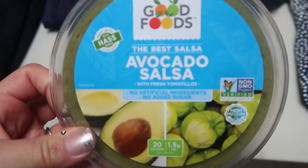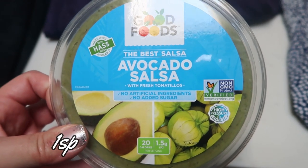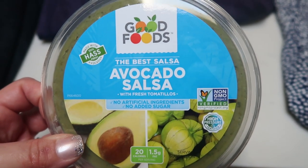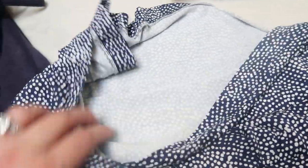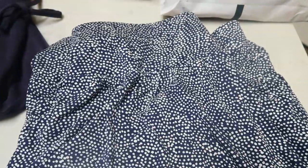I've been seeing this all over — this is the Good Foods Avocado Salsa. I heard it is absolutely amazing, so I wanted to grab it. I think it would be really good on chicken, any type of Mexican dish, even on eggs. I cannot wait to give it a try. I also got this really cute skirt — one of those thick waistbanded skirts that goes right below the knee and flares out. I thought it was really cute, and it was on clearance for $5. Cannot beat it.